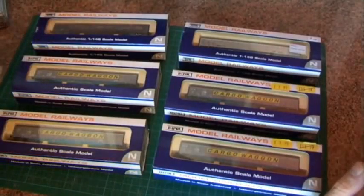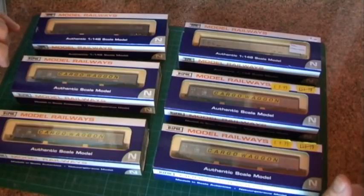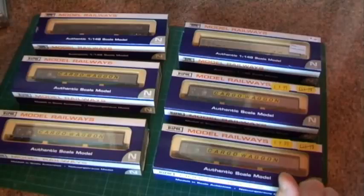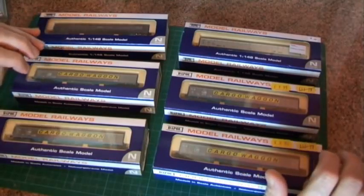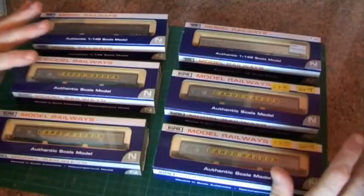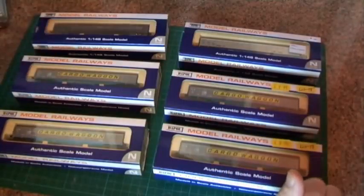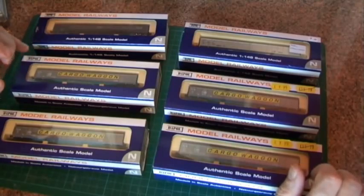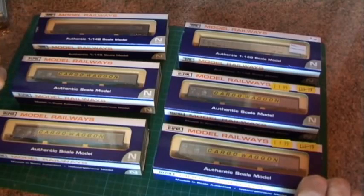Hello everyone, this is Engage UK back again with another video. Today I'm going to do a video review of the Dapol ferry wagons. These are based on a type of wagon which was used to transfer goods from Great Britain to the continent and vice versa, hence the name ferry wagons. They're based on what's called a Danzas van, Diagram E512.